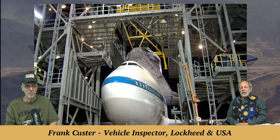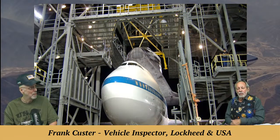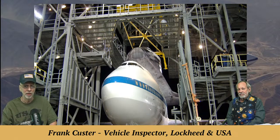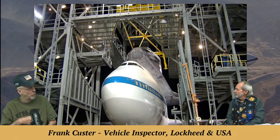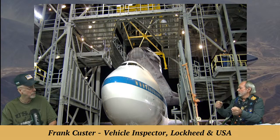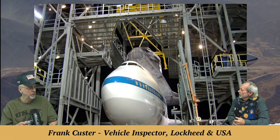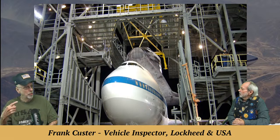Frank's job as vehicle inspector meant he went wherever the vehicle went. At the attach points, when they bring the sling down you have to connect at four attach points, take a little weight off, then the cranes lift. You inspect as they remove the attach points — the forward and ET attach points. You have to be there for opening the hatch, verifying on the paper. Everybody's on the net on a headset, and they're reading the steps off from the operational maintenance instruction — OMI.